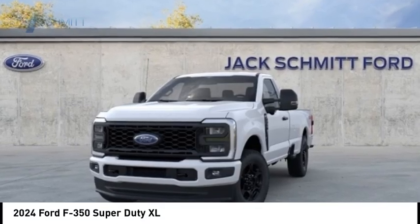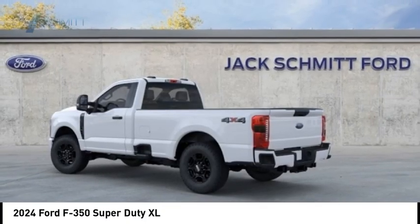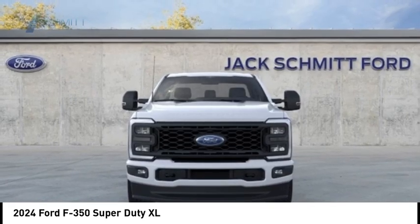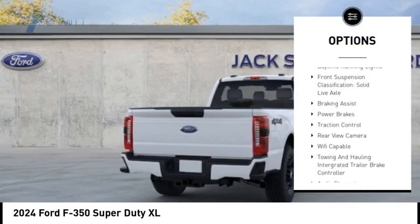Stop by and take a look at the 2024 F-350 Super Duty — head-to-head fuel efficiency, head-to-head towing, head-to-head torque. The Ford F-350 Super Duty features great options including power windows with safety, reverse stability control, and front suspension.